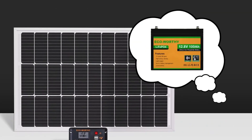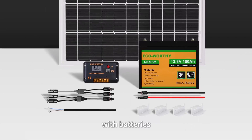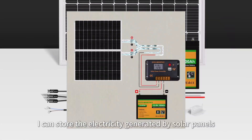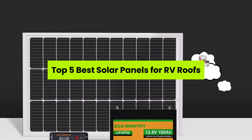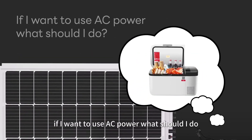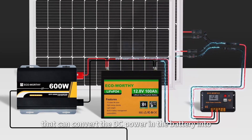Imagine turning your RV into a self-powered adventure machine — no noisy generators, no campsite power struggles. In this video, we're revealing the top five best solar panels for RV roofs that deliver reliable energy and peace of mind. Welcome to the channel. Links are in the description if you're ready to upgrade.